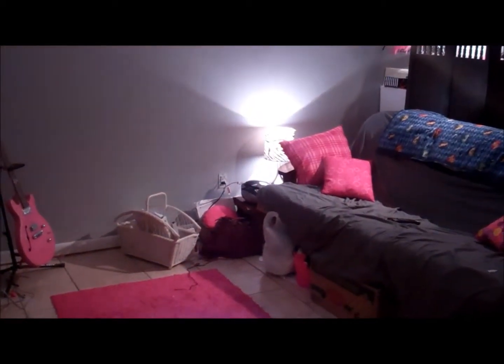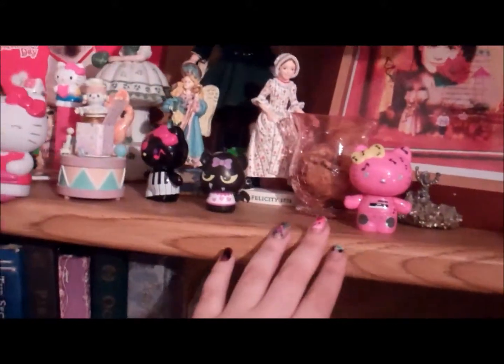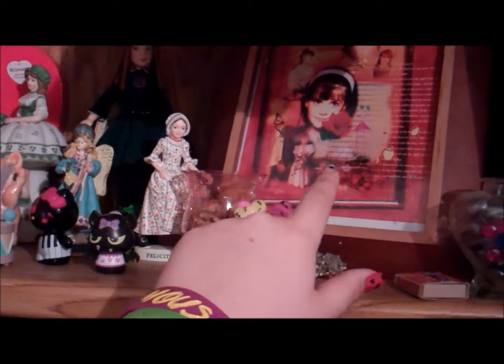All right, so this is the view when you walk in. Got my Miele, my full-length one. Right here I have some of my art. Everything's a little messy right now. Here's where I keep all my 17 magazines. Here's a bunch of my display stuff that my dad made when I was pretty young.